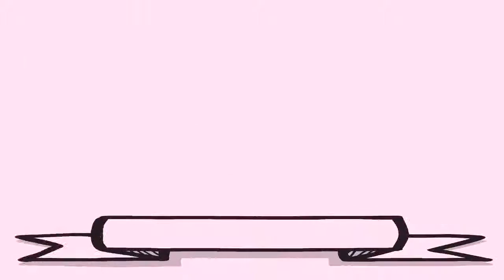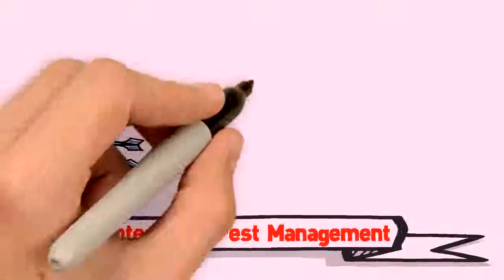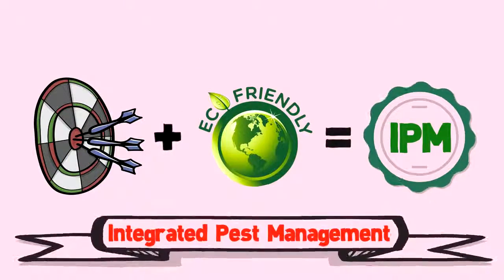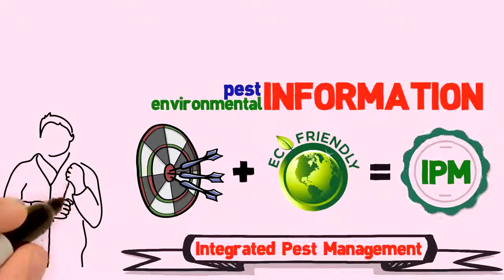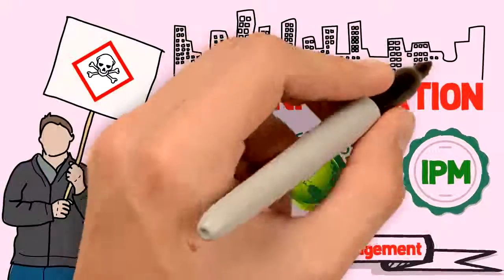What is IPM? Integrated Pest Management, or IPM, is an effective and environmentally sound approach to pest management. It relies on the coordinated use of pest and environmental information, and the best available pest management methods to prevent unacceptable levels of specific hazard to people, property, and the environment.